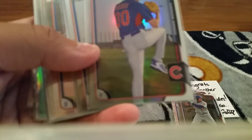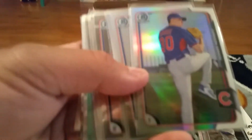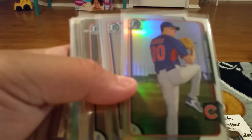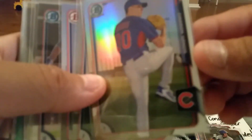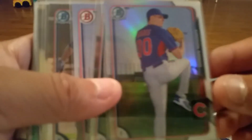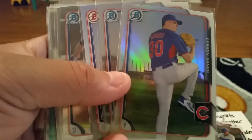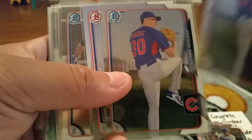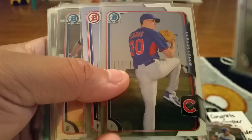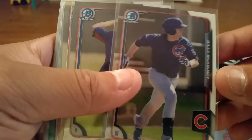We have here Carson Sands, who's supposed to be a stud coming up. This is a refractor, the chrome, and the paper.